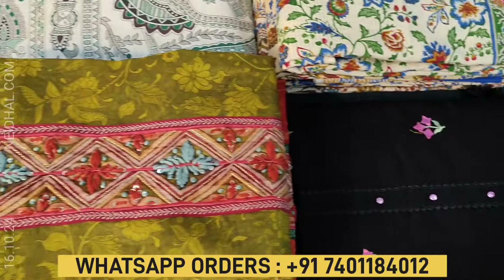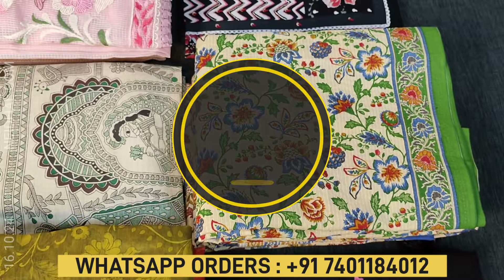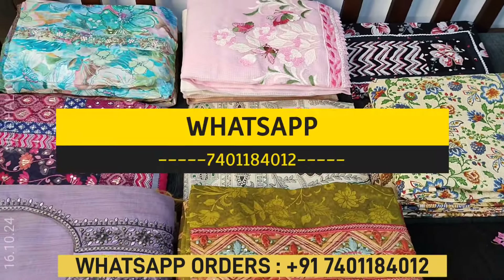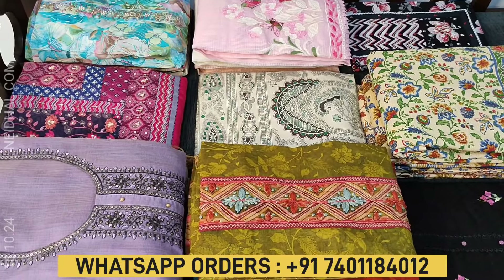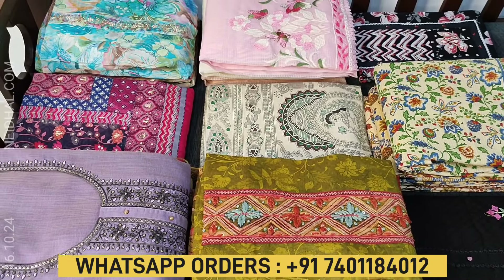Price ranging from 999 to 2699. All these products will be available on our website neidhal.com from 12 noon onwards. You can place your order directly from our website or through WhatsApp. Viewers, kindly note there will be slight variation in color due to the lighting used for videography. Hence we request you to consider the pictures posted on our website for reference.